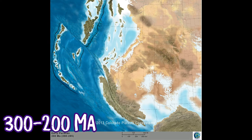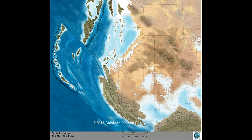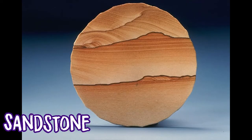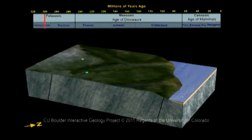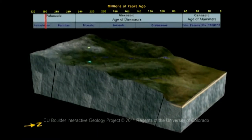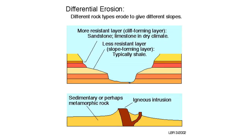From about 300 to 200 million years ago, the southwest was covered by shallow seas, and layers of siltstone, shale, and sandstone were deposited. When the seas retreated and the area was uplifted, these sedimentary units were subject to erosion. The different hardnesses of shale and sandstone result in differential erosion, meaning rates of erosion will vary based on the different resistances of surface materials.